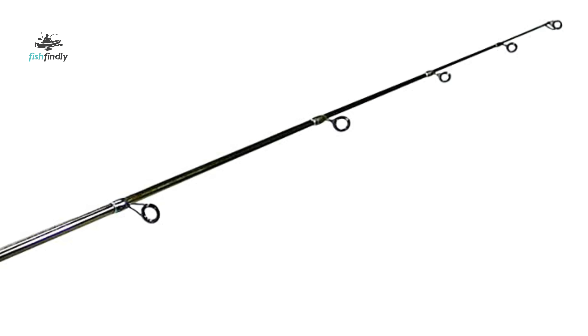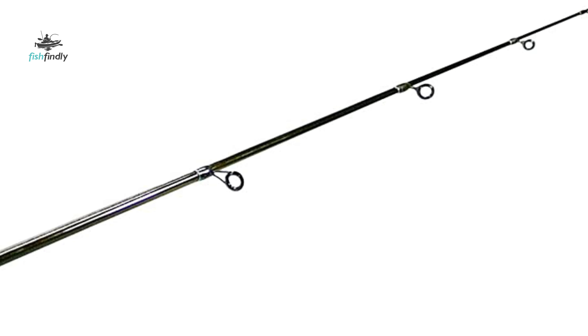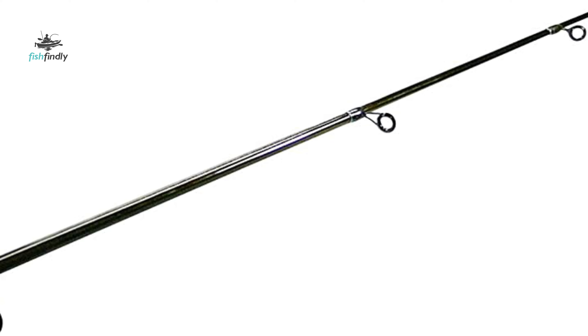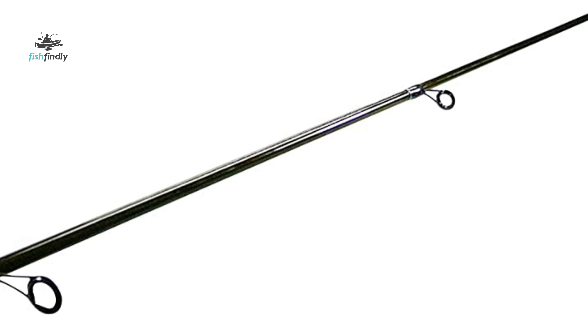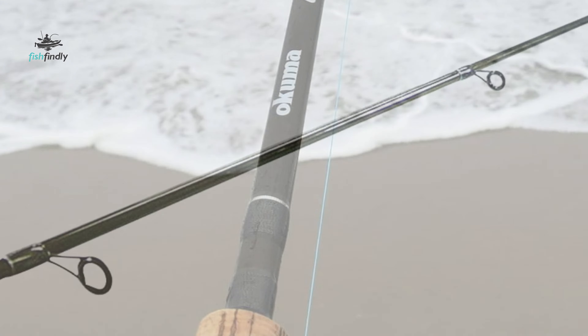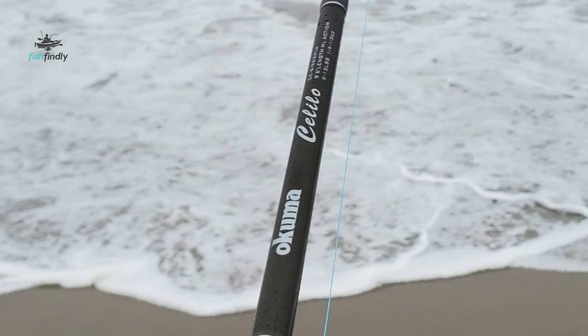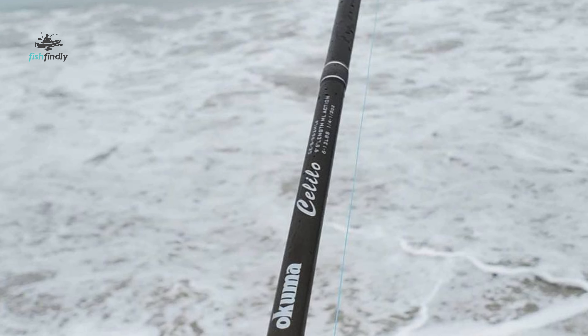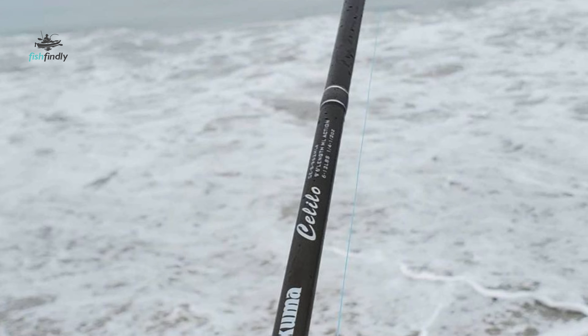It is designed to throw heavy baits and catch big bass. This rod is engineered to hit the sweet spot between power and feel, optimizing the length of your cast while still providing the responsiveness you need to feel every nibble. The spinning rod is made using the highest quality materials tested for reliability and quality, with sensitive graphite blank construction and aluminum oxide guide inserts.